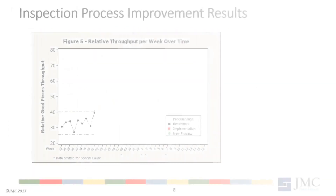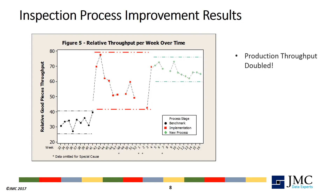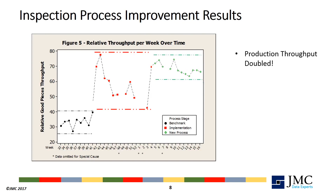Both quality and production were very pleased with the performance results from the inspection improvement project. Implementation of the new inspection process had its ups and downs and required more than three months to work out the details. But in the end, production throughput more than doubled, defying the common notion that improving inspection effectiveness results in a higher reject rate. Moreover, the true goal of the project was achieved — reject information from inspection was reliable enough to be used to make real-time process control decisions.